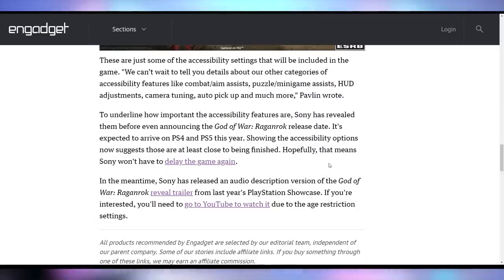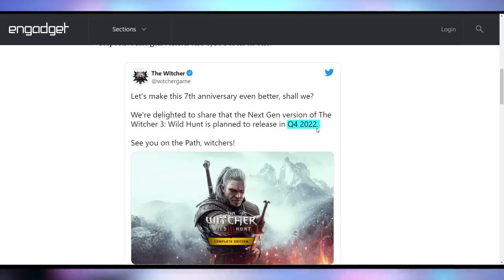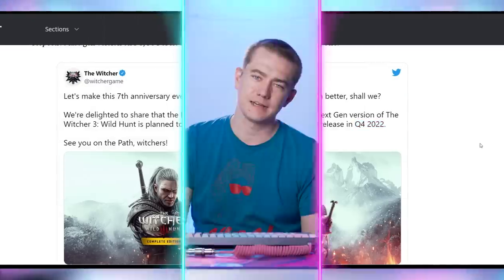They'll have more details coming out later about the full implementation of accessibility features, but it's good to see Sony prioritizing this even before they've released really important information about the game. We're also getting more details about the Witcher 3 next-gen upgrade, which was originally supposed to come out sometime last year. It's now Q4 2022, according to the Witcher Twitter page — I'll believe it when I see it. It's a free upgrade so I'm happy about that, but I do not care about this until it's here because it's just broken my heart so many times.